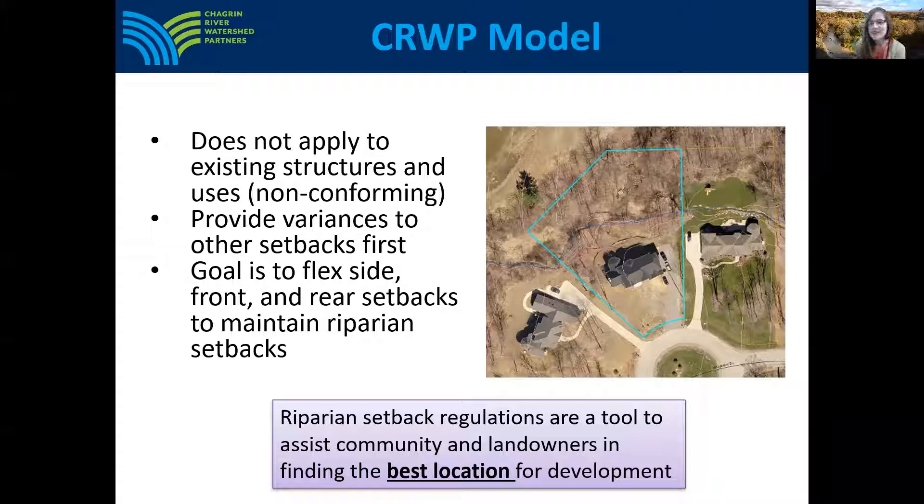The photo here on the screen depicts a property in another Chagrin River watershed community with riparian setbacks, where a variance was granted to reduce the front yard setback from 100 feet to 70 feet in order to maintain the riparian setback in the rear of the property.